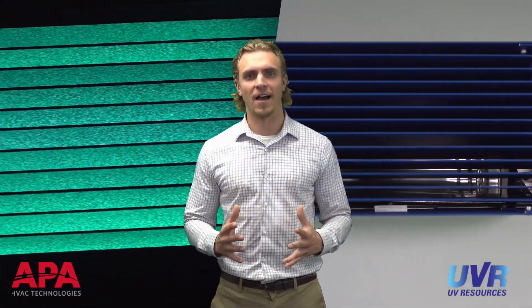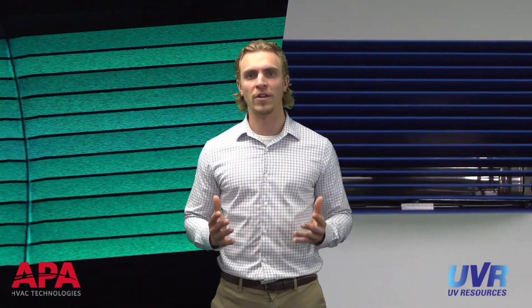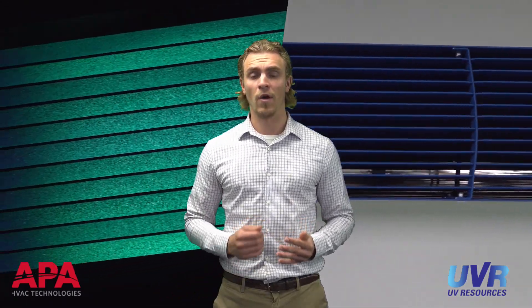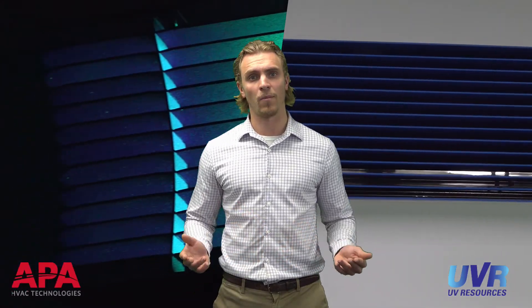We appreciate you taking the time to learn more about upper air UV treatment and the UV Resources Glow system. If you have any questions, our team is ready to help. Please reach out to us through APAV.com. A big thank you from all of us at APA — please stay healthy and stay safe.